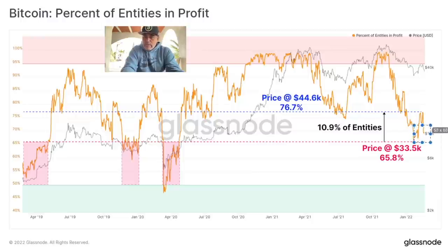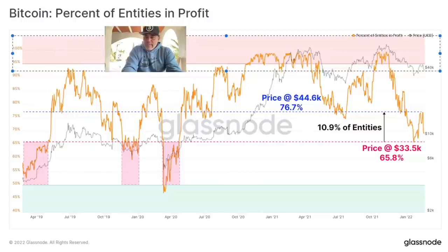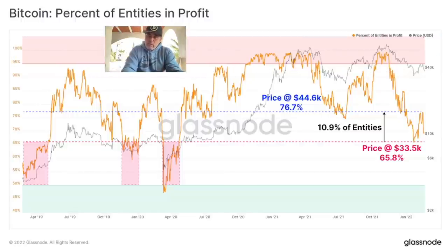For me this needs to go way back up to the areas of 95 to 100% of people being in profit, because when that happens the positivity in the market changes again and people will have fear of missing out — thinking maybe 100k is possible — and they'll start to buy again. It's about 10.9% of entities that bought within this current price range. Very informative chart.